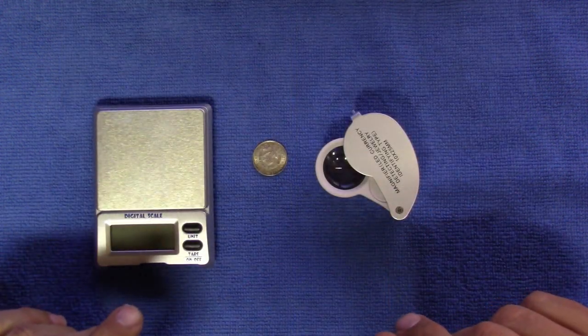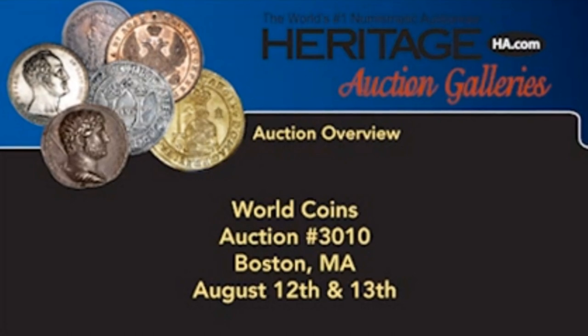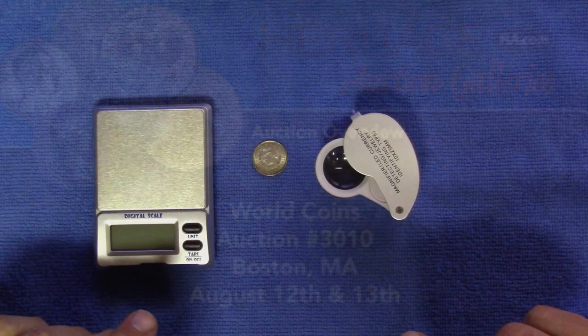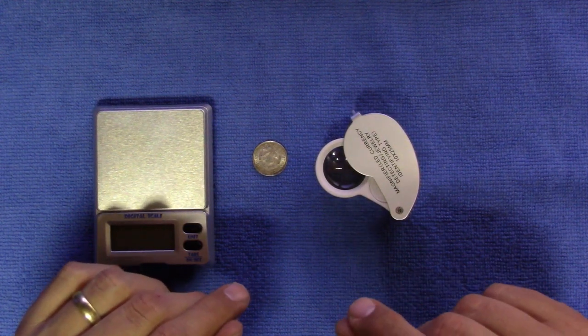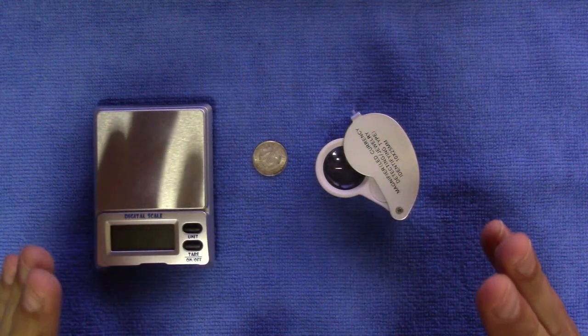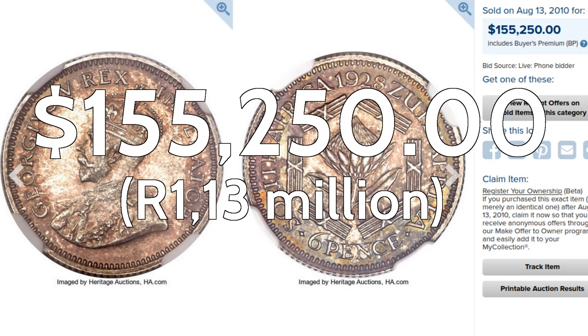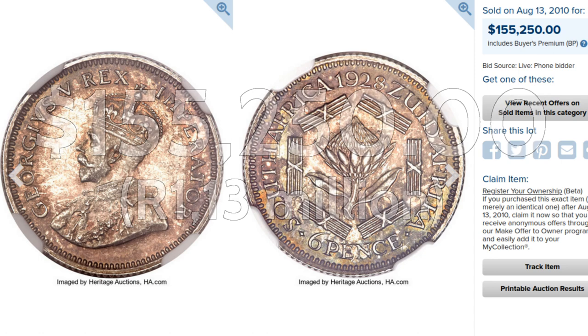It went on auction on August 13, 2010, in Boston, Massachusetts through Heritage Auctions, lot number 21849. It sold for a staggering $155,250, or approximately 1.13 million rand at the exchange rate of 7 rand 28 to the dollar.